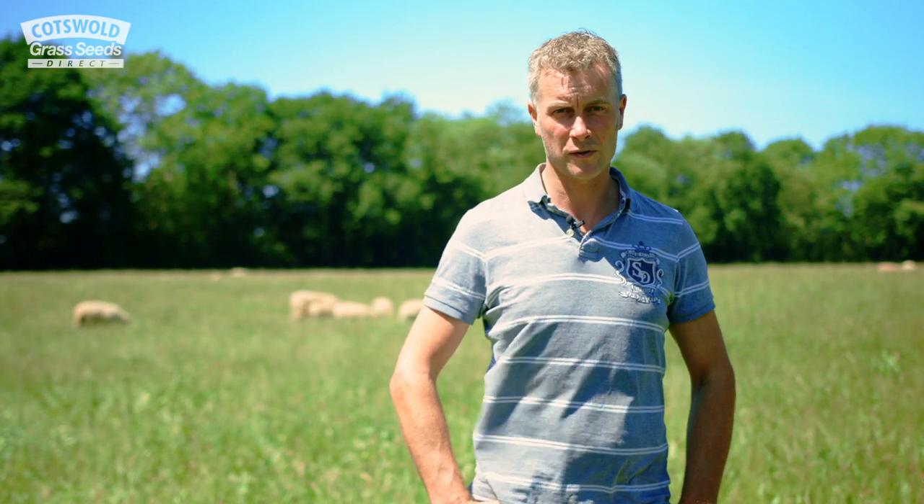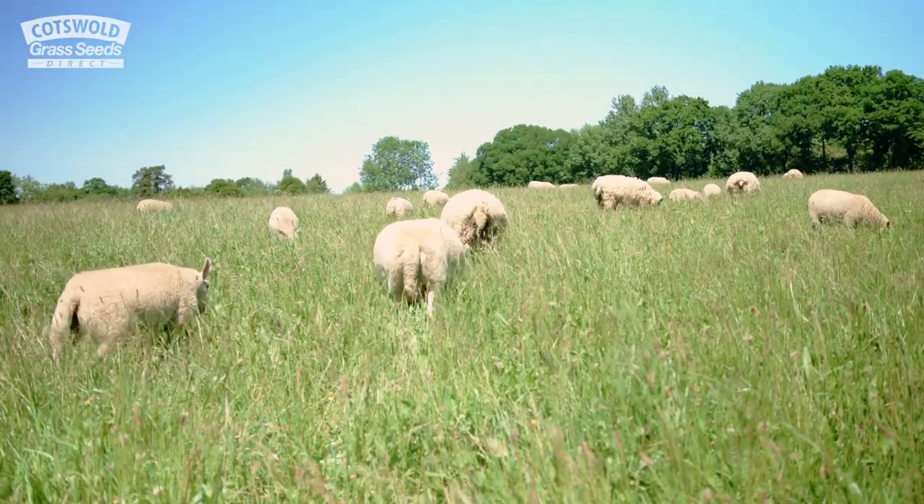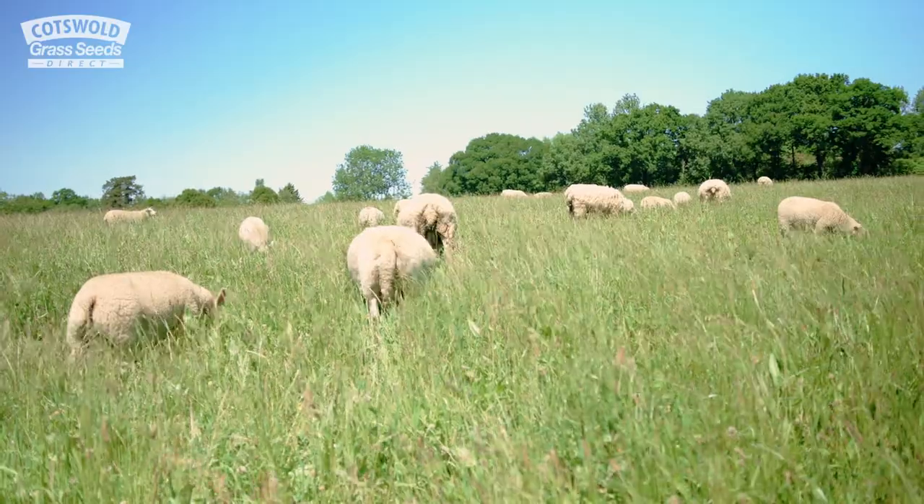The sheep absolutely love them. The grazing on the farm — I used to graze conventionally, just heavily graze a field and then move them on. But I am learning to mob graze a lot more now, and it is proving beneficial. The grass seems to come back quicker, and there's always fresh grass in front of the sheep.